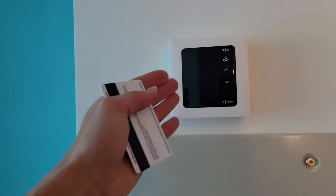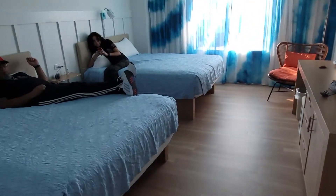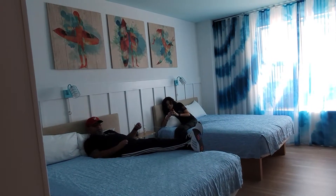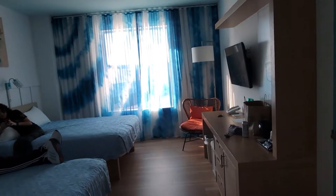Thermostat, of course, set to our favorite 65 because we like it cold. I don't know if this camera really does a good shot of the room, but it's pretty big in here, considering. It's a pretty nice big room.